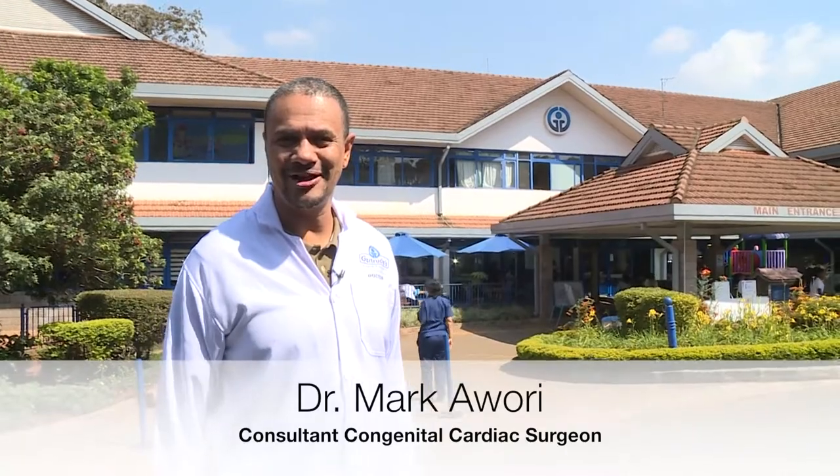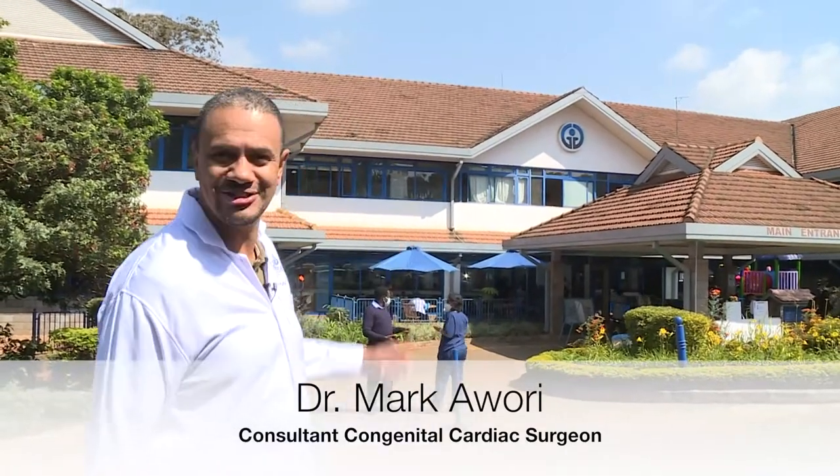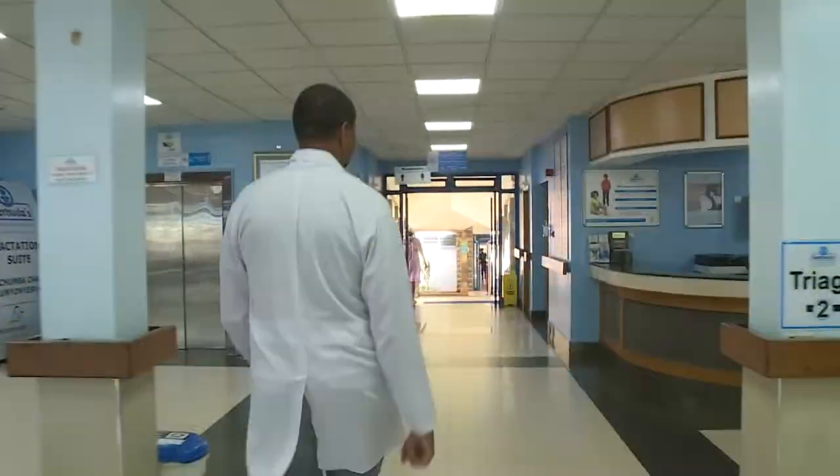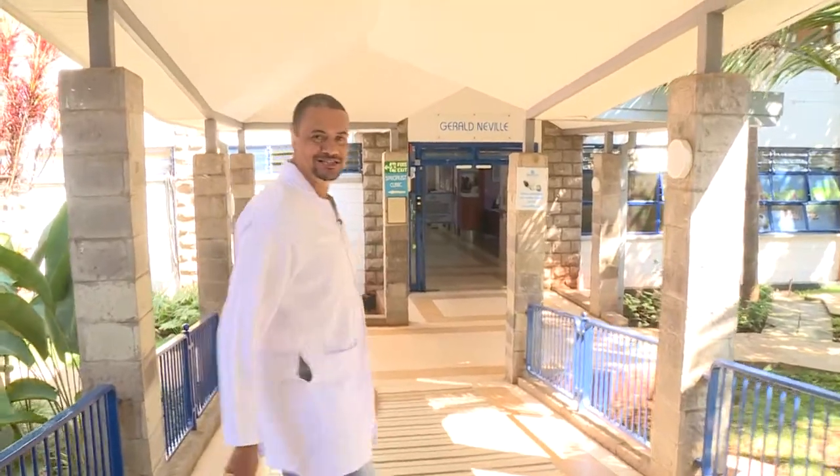Hello, my name is Dr. Mark Awori. Welcome to Gertrude Children's Hospital. Welcome, we're on our way to the skills lab. Let's go.